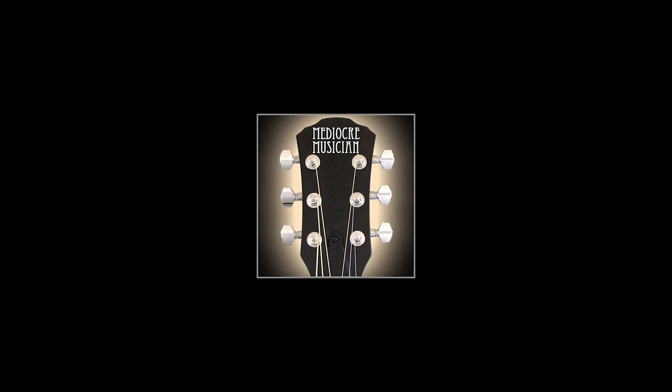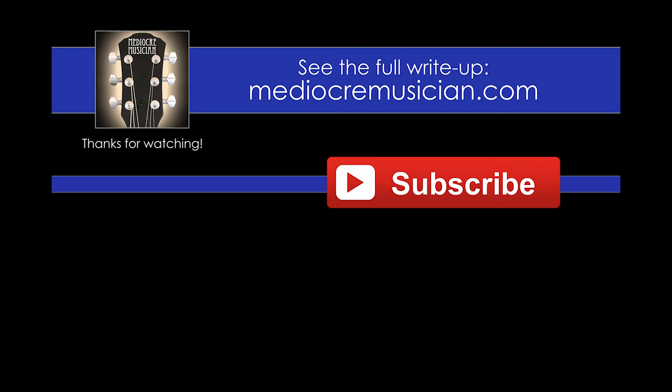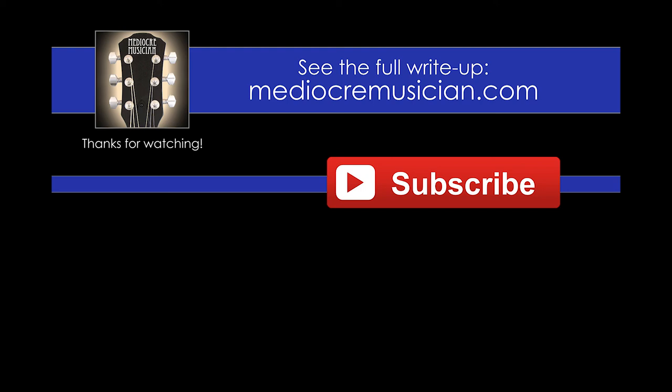Anyway, I hope this clears up any confusion. I know this was something that confused me early on, so I wanted to pass this along in hopes that it would help others out there. Thanks for watching this video. If you want to see the full write-up with more information and photos, check out the link right over here. It brings a smile to my face every time I get a new subscriber, so please, if you like this video, subscribe to my channel and check out some of my other videos down below. Thanks a lot, guys. See you next time.